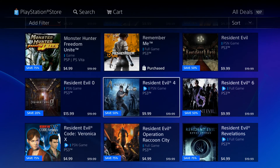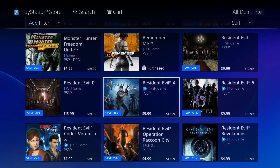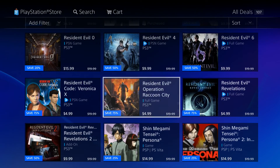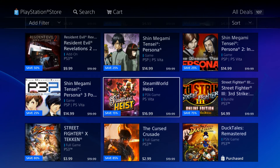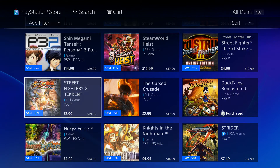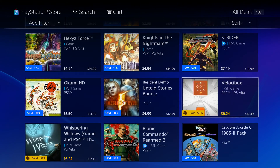Remember Me — I haven't played that one. It's in my download history because it was free on PlayStation Plus, but I still haven't touched that game. We've got 107 deals in here. Street Fighter vs. Tekken is on the PlayStation 3 as well, and you can get DuckTales — we already checked that out.